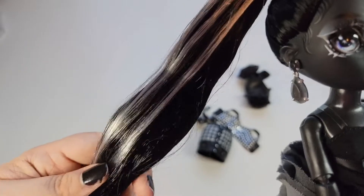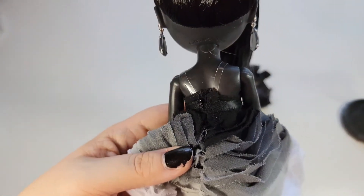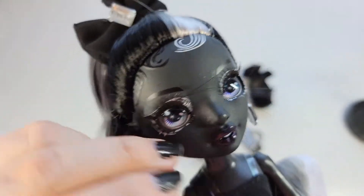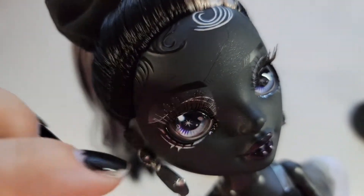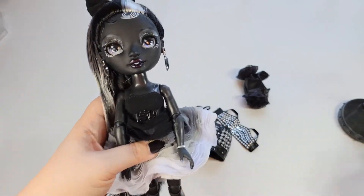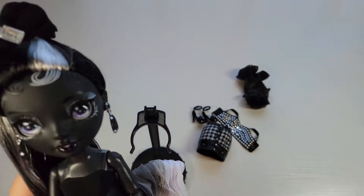Her hair is long and really soft. She's so pretty. The only problem is some of the hairs are loose — they're not molded in place necessarily, they can get everywhere. But she's so pretty. Oh my god, this is her stand — this is so hard to set up.